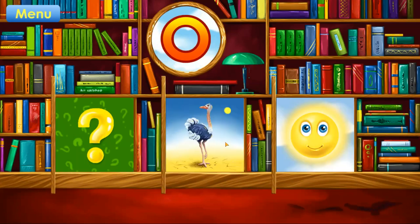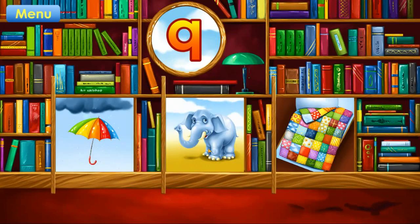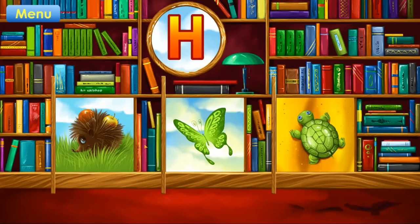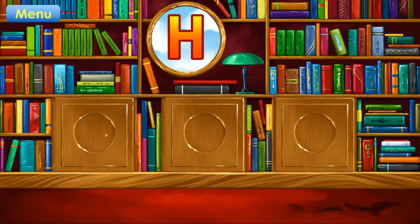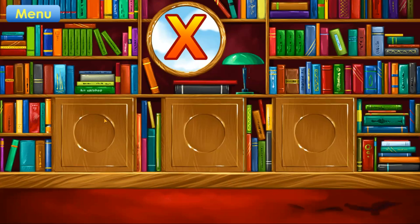O. Ostrich. Correct. Q. Quilt. Correct. H. Hedgehog. Correct. X. Axe. X-ray. Correct.